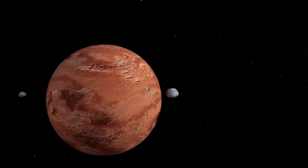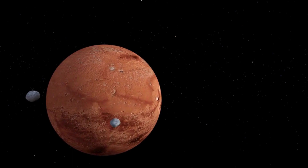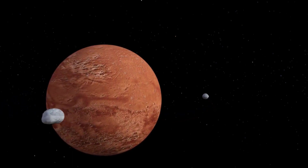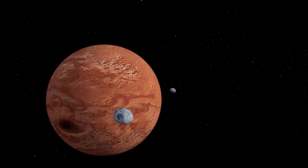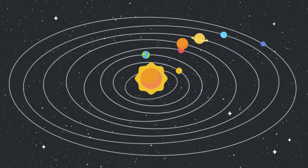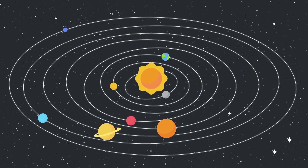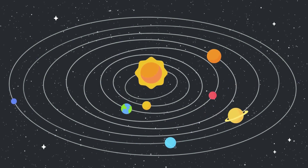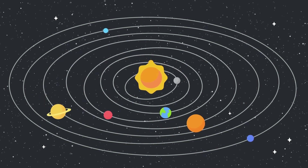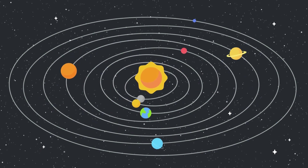Phyllosilicate minerals, also known as clay minerals, are widespread on Mars and are thought to form in the presence of water over long periods. Clays like smectite and kaolinite have been identified in Martian rocks and soil samples, suggesting the past existence of aqueous environments conducive to clay formation. Another intriguing class of minerals found on Mars is hydrated sulfates, which contain water molecules within their crystal structure. Hydrated sulfates like kieserite and hexahydrite have been detected in Martian soil samples, indicating the presence of water in the planet's subsurface.